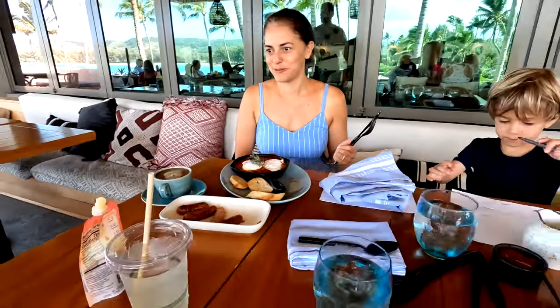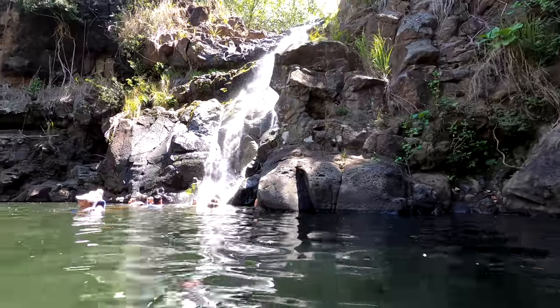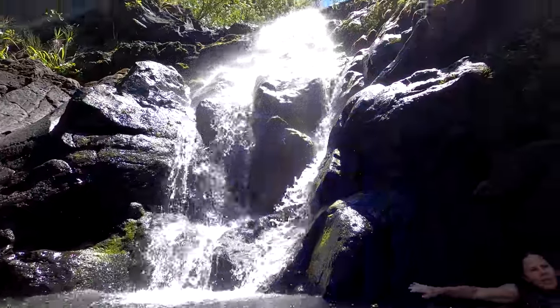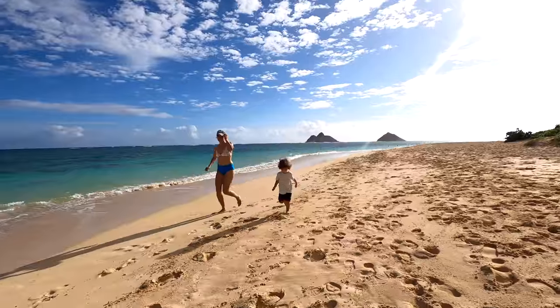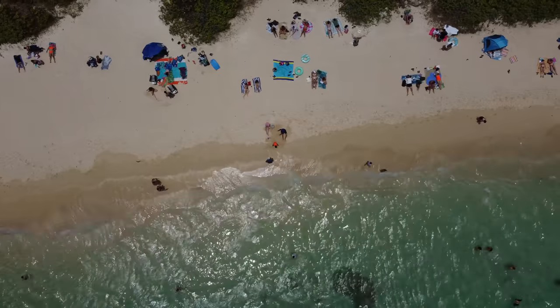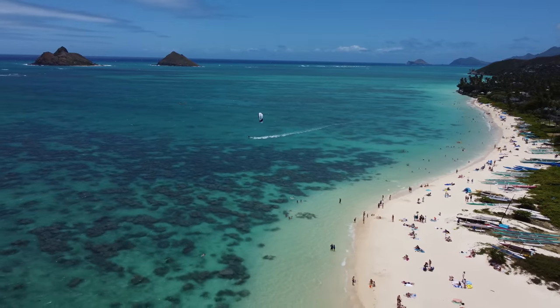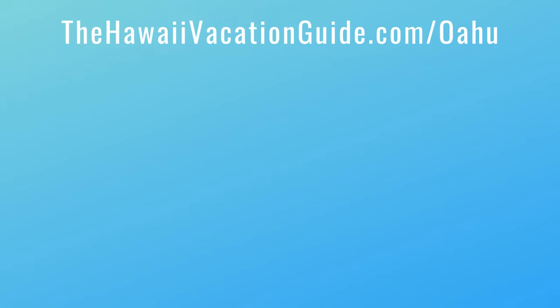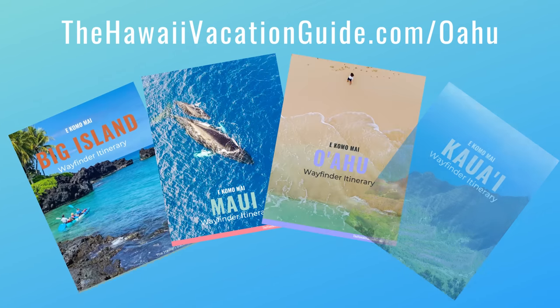As you plan your trip to Oahu, our itinerary has you covered. It takes you on guided excursion days around the island with planned-out routes — we've actually met people here at the hotel who have been using it. Check out that itinerary at hawaiivacationguide.com/oahu.